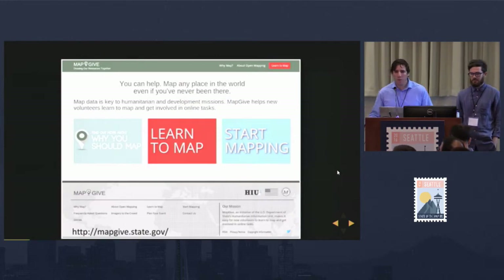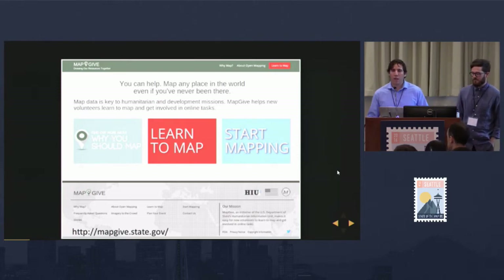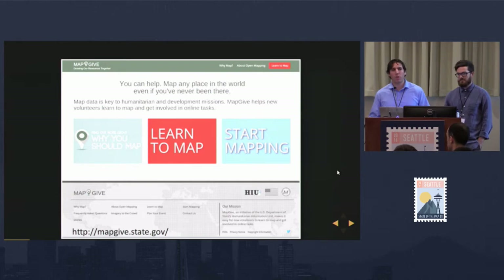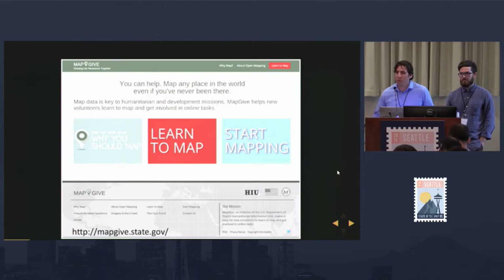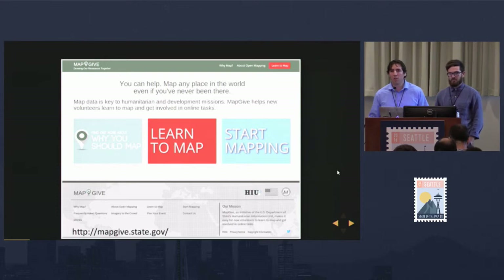One of the ways we do this is through our MapGive initiative, which is a flagship initiative of the State Department's Open Government Plan. We aim to increase the number of digital humanitarian mappers by supporting OpenStreetMap. You can go to mapgive.state.gov to find out why you should map, learn some of the tools, and get started on HOT mapping tasks. We also provide commercial satellite imagery for tracing and support events and mapathons.